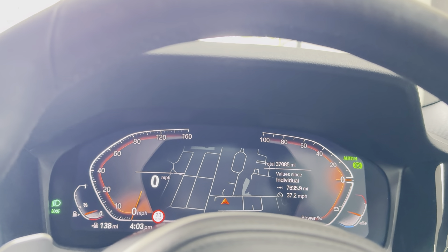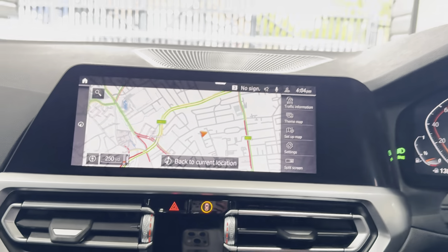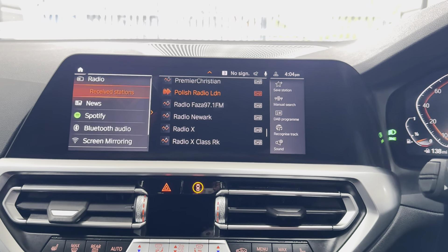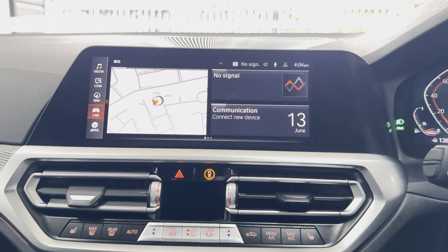Beginning with the heated multi-function M Sport steering wheel — we've got cruise control, speed, voice, and volume functions all there. It's only done just over 37,000 miles.